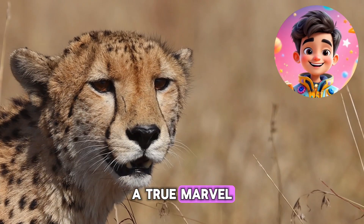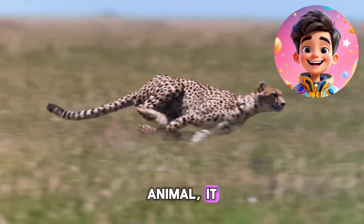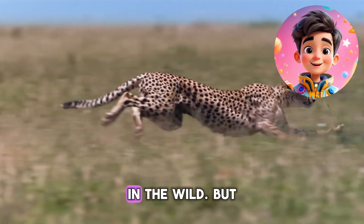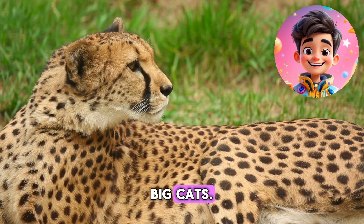The cheetah is a true marvel of nature, famous for its incredible speed and agility. As the fastest land animal, it can reach speeds of up to 60-70 miles per hour in short bursts, making it a fearsome predator in the wild. But how does the cheetah achieve such speed, and what makes it stand out from other big cats?